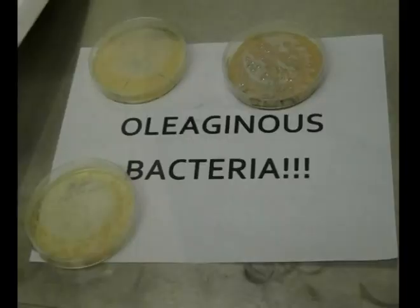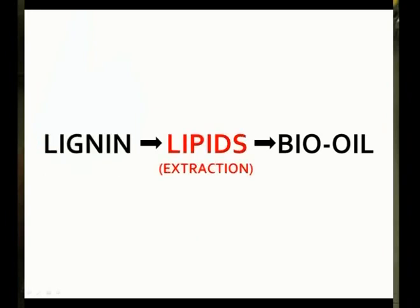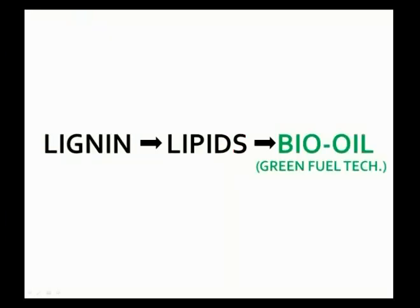I take these oleaginous species and I train them to consume lignin in a process known as adaptation. Then I extract the generated lipids from the bacteria in the form of a bio-oil.